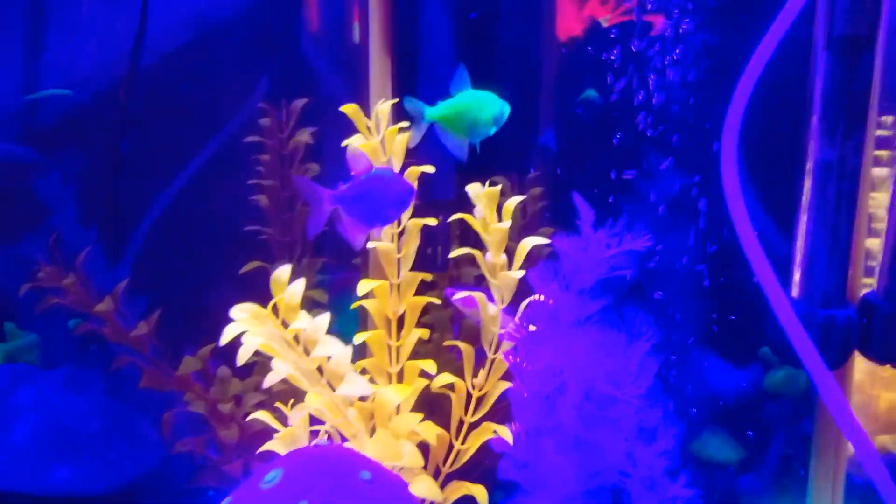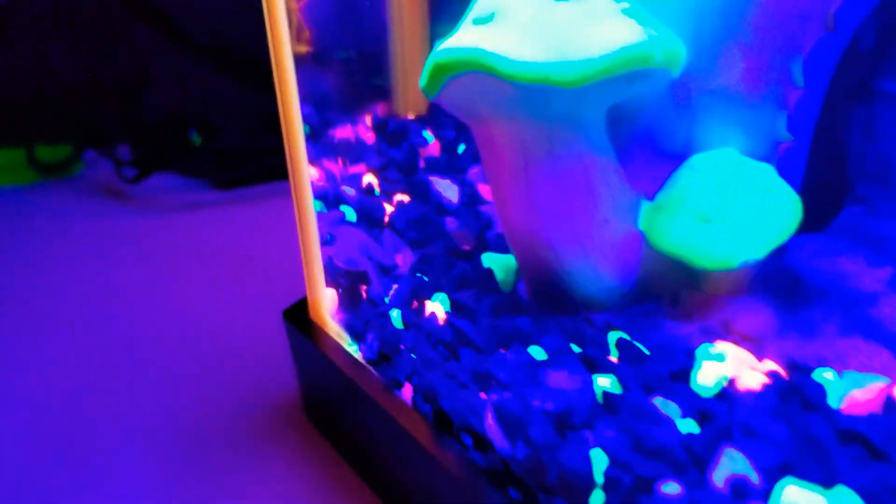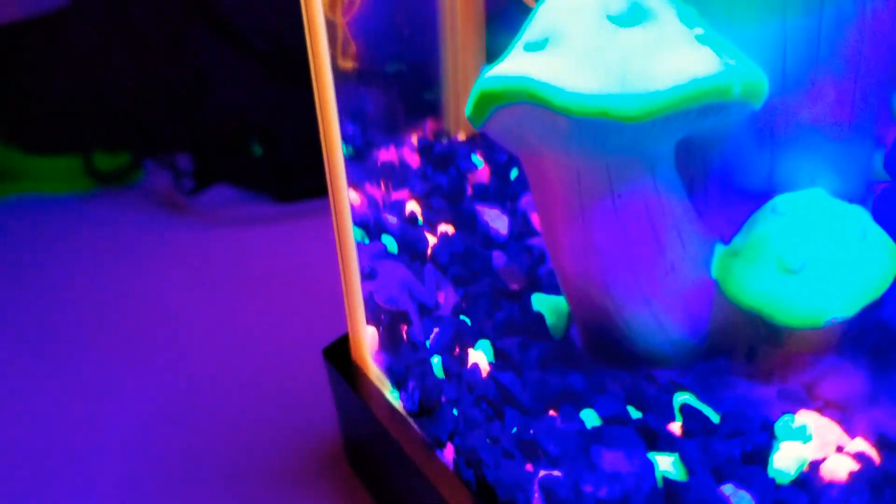Obviously that's Bubbles, that's Buttercup, and that's Blossom. And then this here is little Mojo Jojo. He's a little dwarf frog. He's so cute. He usually hides out in the hut. He likes to croak a lot — he sings. He's not singing right now.